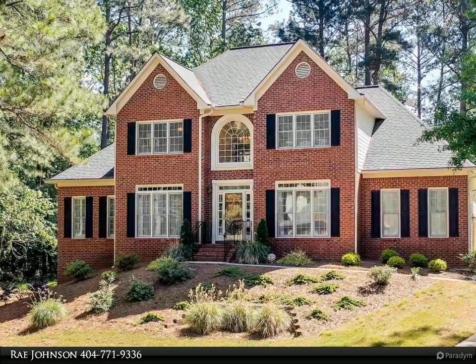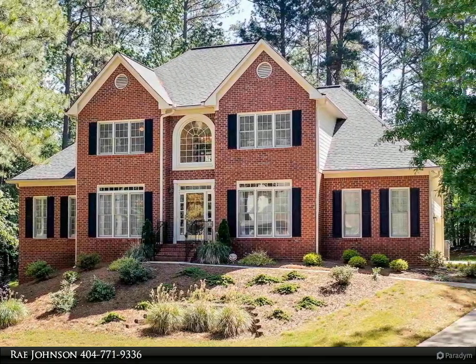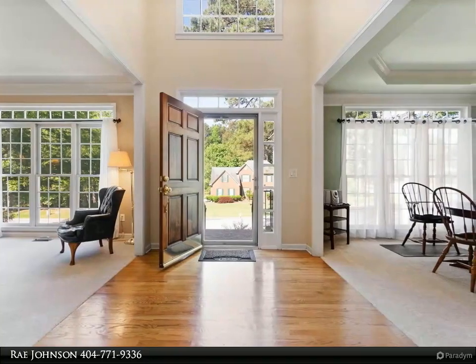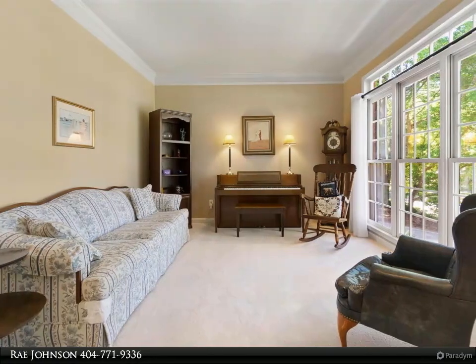This Coldwell Banker Bullard property video is presented by Ray Johnson. Located in the upscale family-friendly John Whelan Fairfield community, the amenities include an Olympic-sized swimming pool, six lighted ALTA/USTA-approved tennis courts, two clubhouses, and a playground.